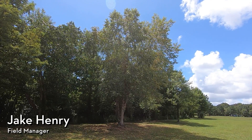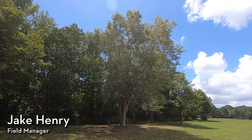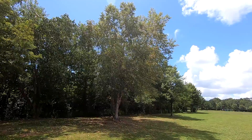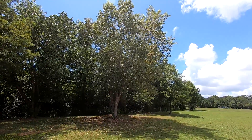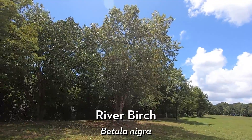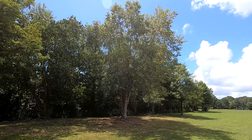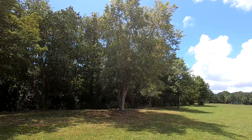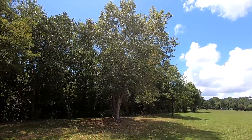Hi everyone, Savannah Tree Foundation Field Manager Jake Henry here, and today we've got another fun tree species. It's a really common one that we find a lot. It's a native tree — this is our river birch, or Betula nigra. A really wonderful native tree species that is being used more and more, and we'll talk about why, particularly at this site. It's just such a cool tree species.